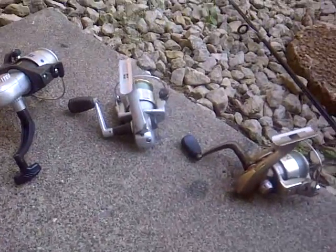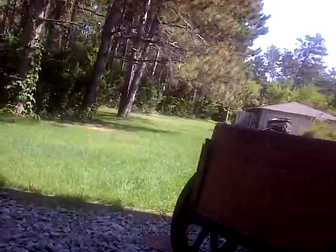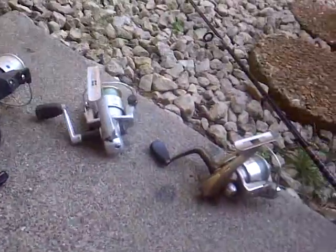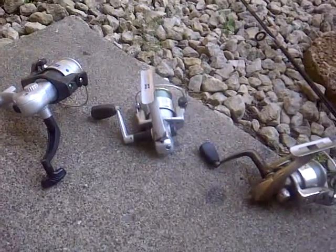Hey guys, Dylan from JDFishingPro, and it's a pretty nice day out here today. Sun's shining, about 80-90 degrees, so it's a nice day out. Good day to go fishing.